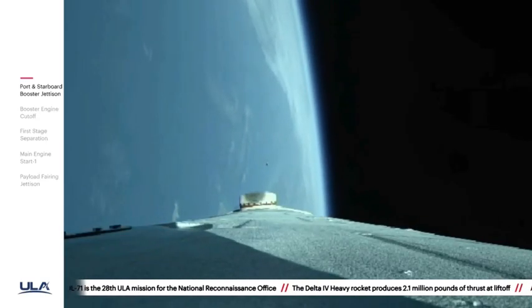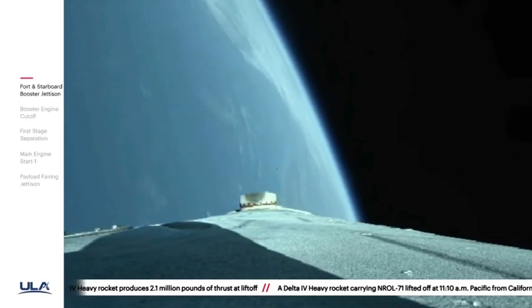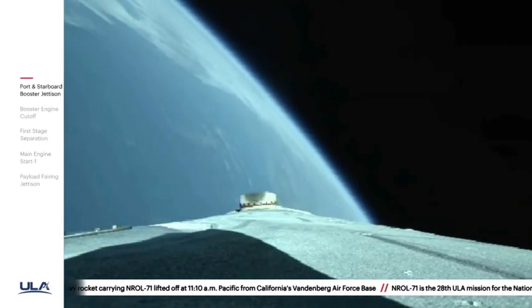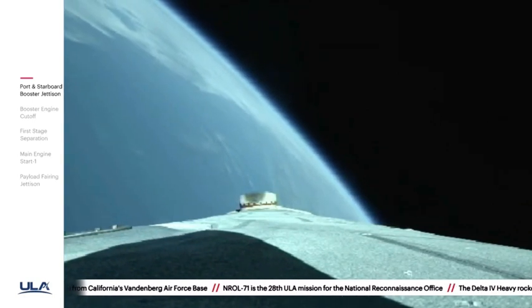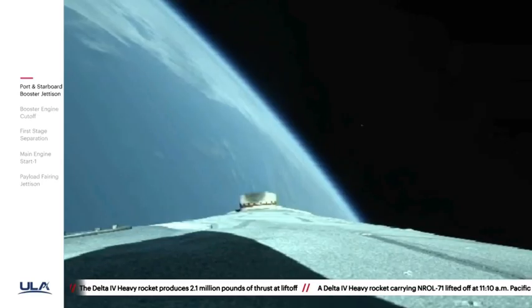Four minutes, 10 seconds into flight. Chamber pressure on the core booster in the full thrust mode looks good. Upper stage lock system has begun boost phase chill-down sequence to begin thermal conditioning of the upper stage engine. Now one minute remaining in the boost phase of flight.